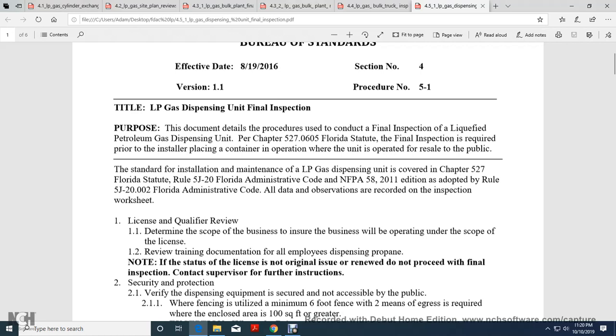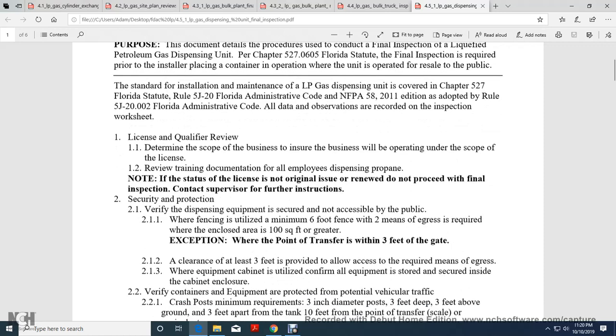Per Chapter 527 of the Florida State's Law of the Final Inspection, as required prior to installing or replacing a container, operation of the unit, or resale to the public. Installation of the liquid petroleum gas dispensing unit is covered in Chapter 527 of the Florida State Statute, Rule 5-J-20, Florida Administration Code, National Fire Protection Association 58-2011. In addition, per Rule 5-J-20-002, Florida Administration Code, all data for the inspection are recorded on the Inspection Worksheet.